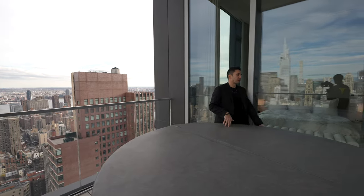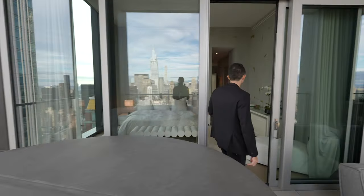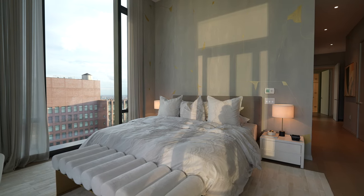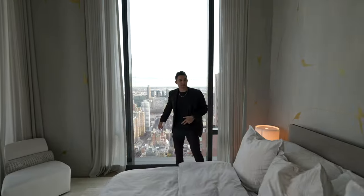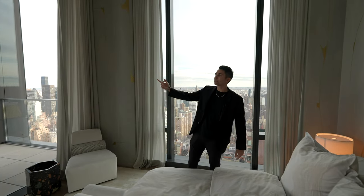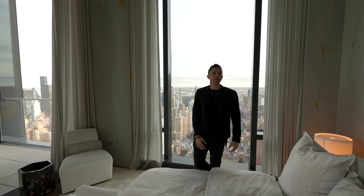Enough of this outdoor balcony — let's head into the primary bedroom. So this is it. Your primary bedroom, of course, facing the east side with floor-to-ceiling windows right here. King size bed looking directly at that hot tub and the Empire State Building. Every morning you're waking up to that Empire State Building.